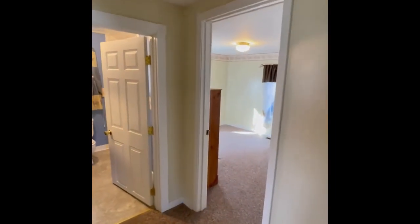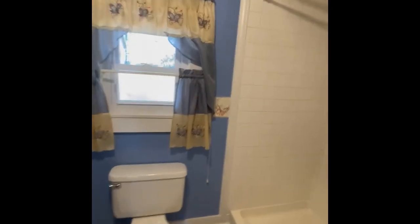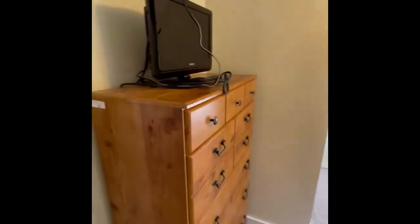Small hall that goes to the master bath, the only bath, with a walk-in shower. Back into the hall leads to the master bedroom, the only bedroom. Very large bedroom.